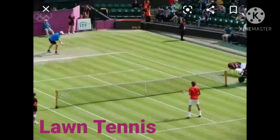Next, lawn tennis. Tennis is a racket sport that can be played individually against a single opponent or between two teams of two players each. The spelling is L-A-W-N, lawn, T-E-N-N-I-S, tennis — lawn tennis.